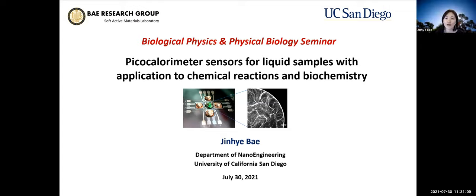Good morning, everyone. I'd like to thank the organizers for this great opportunity, and thanks for being here. My name is Jin Hebei. I'm an assistant professor in the Department of Nano Engineering at UC San Diego.